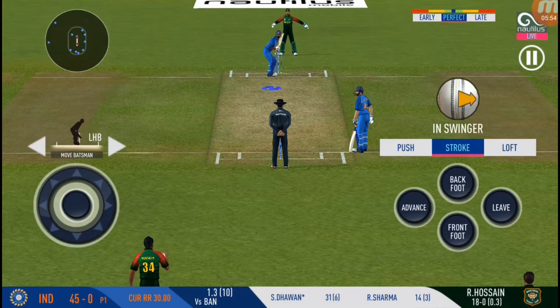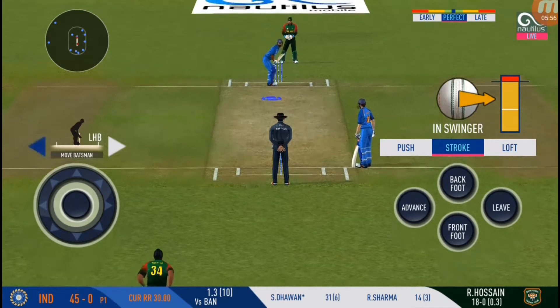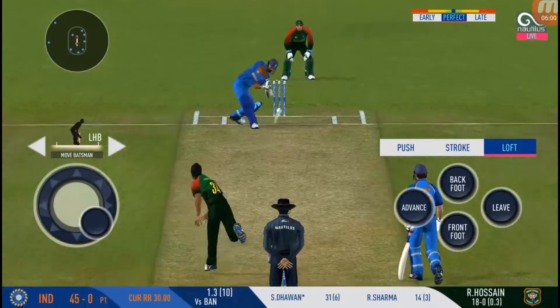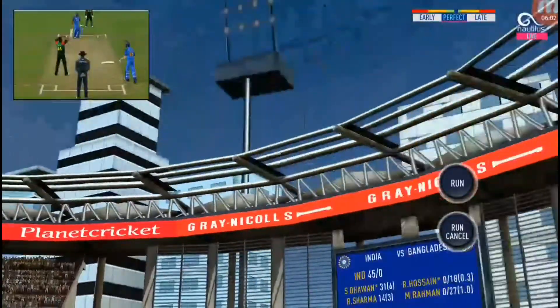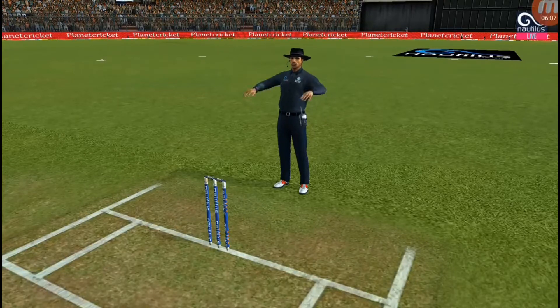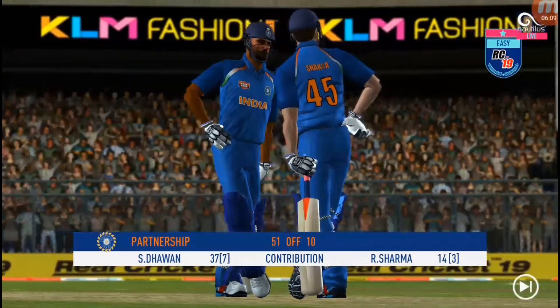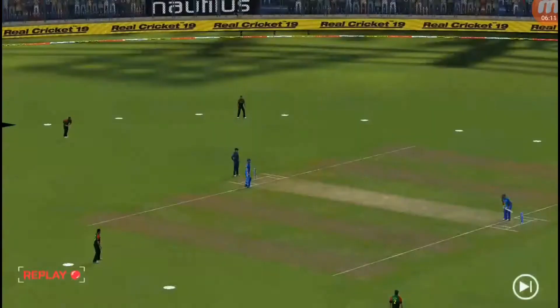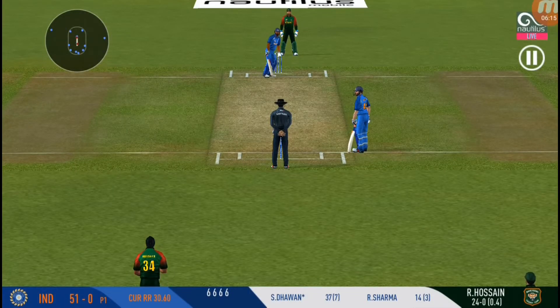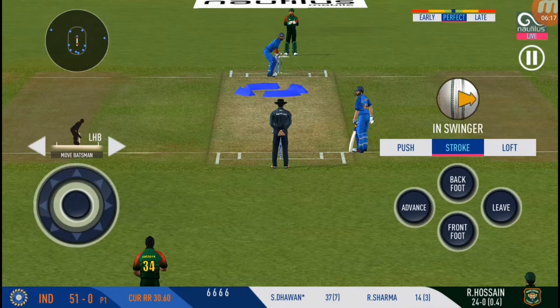Can he get another one? Let's see. He has connected that and that's gone for six! Both batsmen are well set and are looking to score big. The captain is in desperate need of a wicket here. He is looking in good touch.